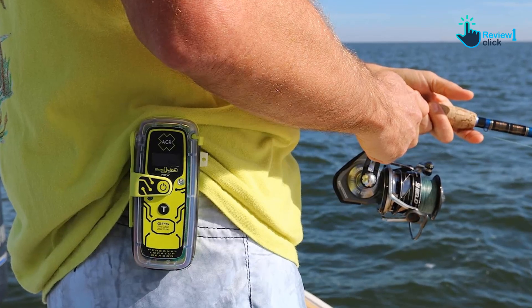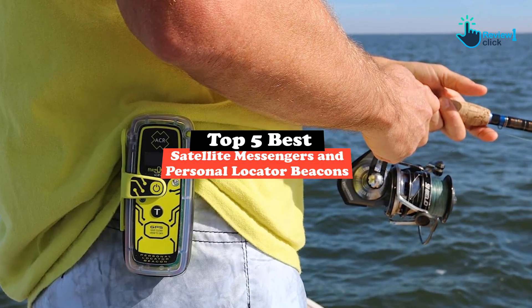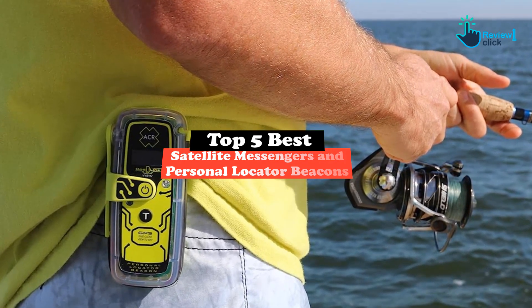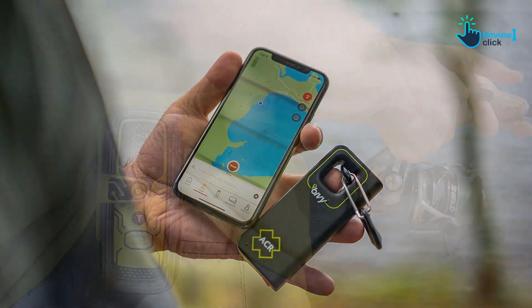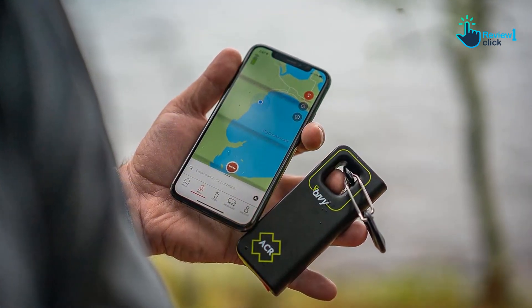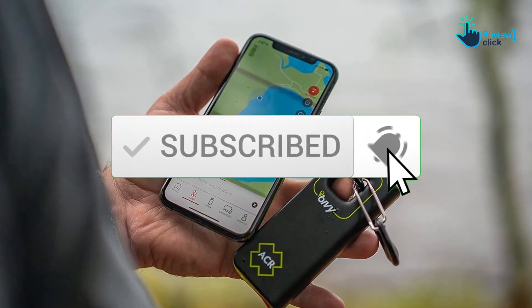In this video we're going to be checking out the top 5 best satellite messengers and personal locator beacons available on the market. This list is based on personal opinion and hours of research, with products ranked by popularity, quality, price, durability, and user opinions. For more information and updated pricing, check out the description below.